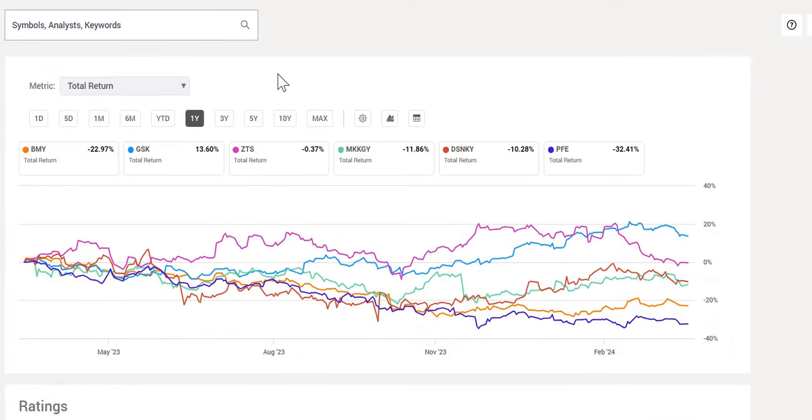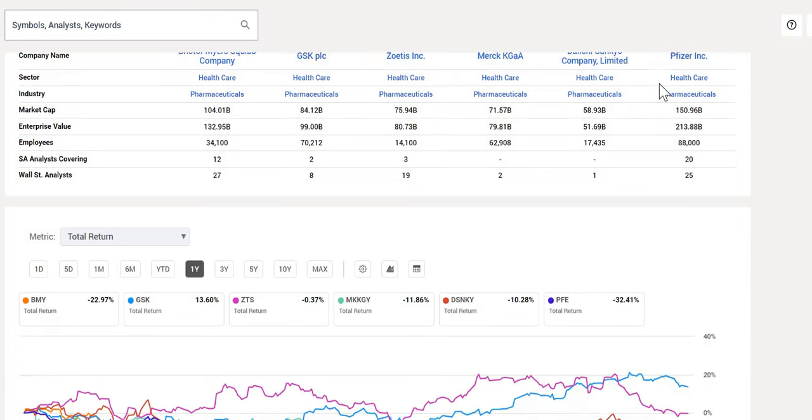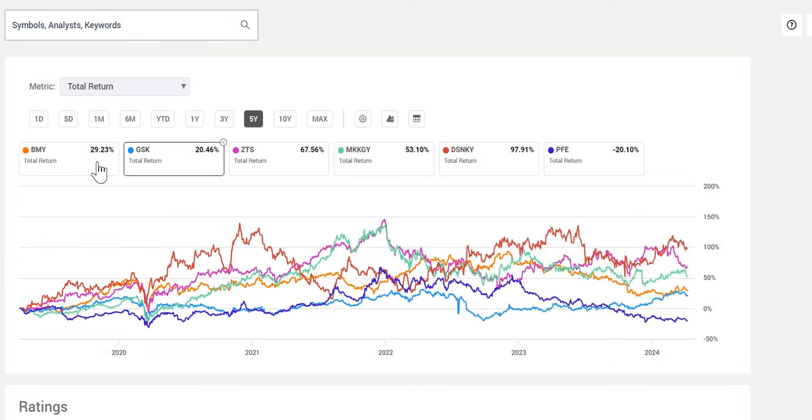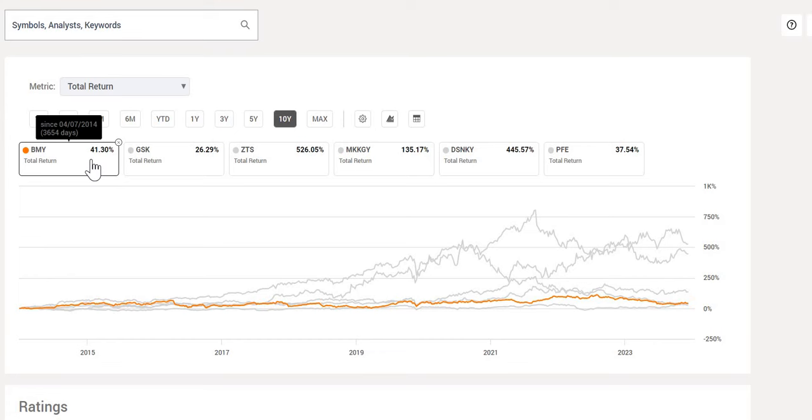Looking at return performance versus peers in the pharmaceutical industry — GSK, Zoetis, Pfizer, and others — over the last year including dividends reinvested, Bristol-Myers is negative 23%, only better than Pfizer. Over the last five years BMY is up around 30%, placing it in the middle of its peers. Over the last 10 years, at 41% with dividends reinvested, it is one of the worst performers in line with Pfizer. Past performance is not an indicator of future performance, but it hasn't had the greatest historical period.